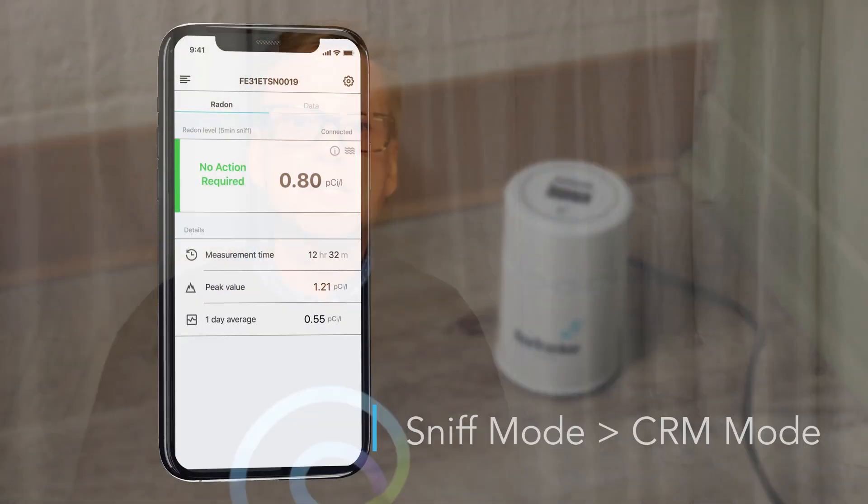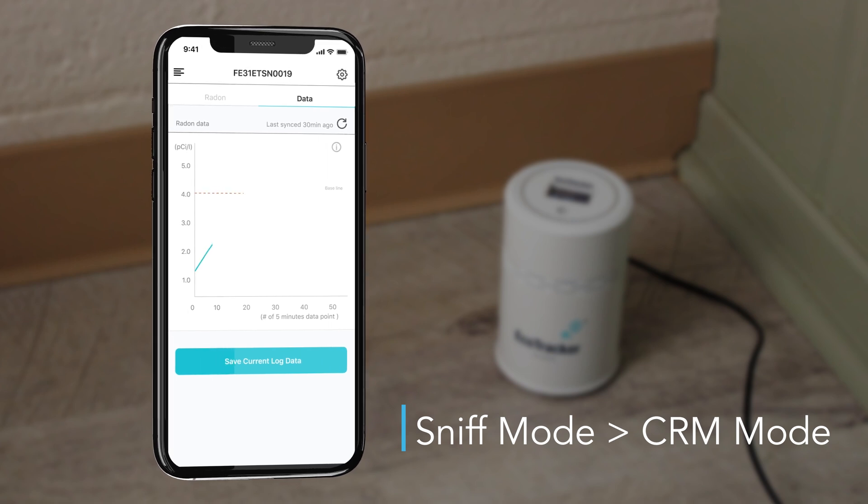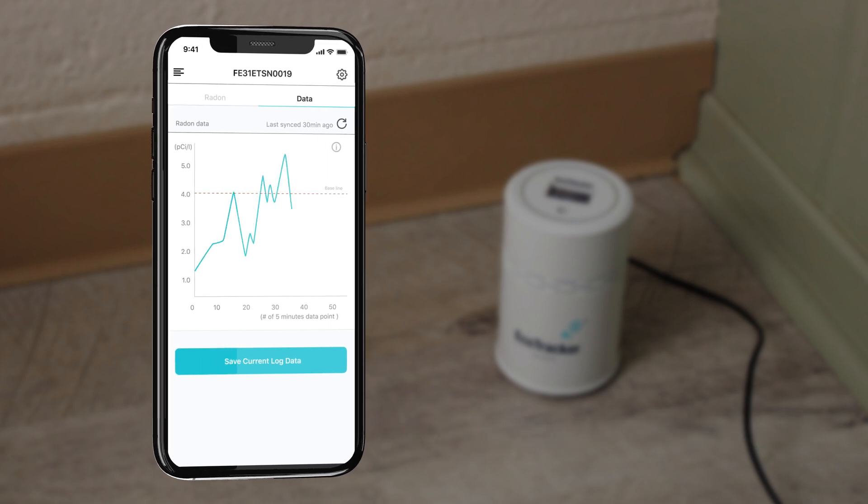And that's not all. By switching from sniff mode to CRM, you can record the hourly radon levels to track worker exposure during the installation.